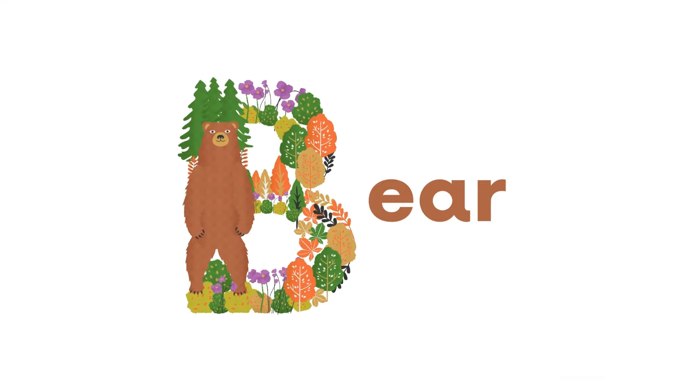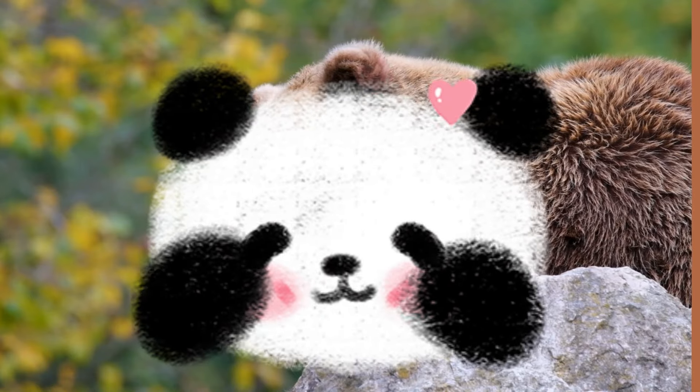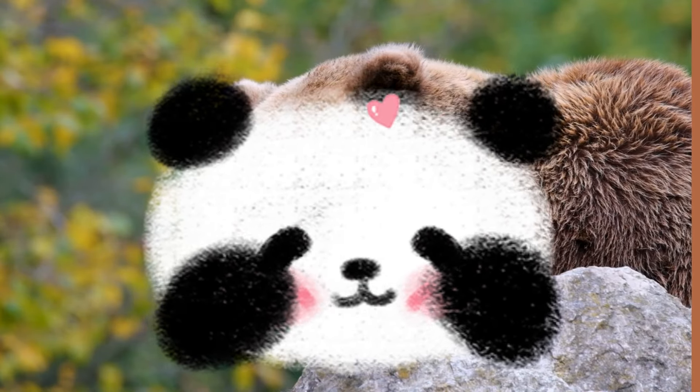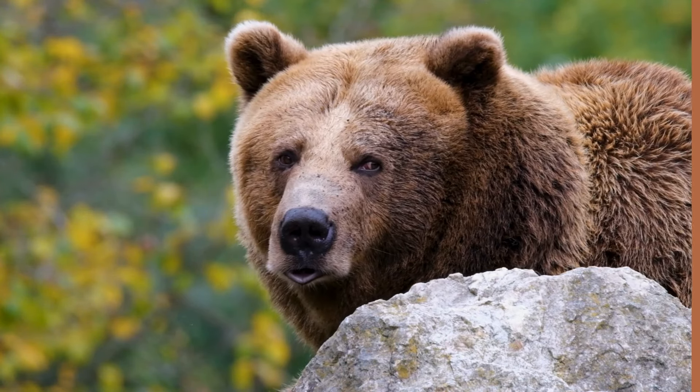B for bear. Bears are mammals. There are different species of bears such as the grizzly bear, polar bear, black bear, and panda bear. Bears are omnivores, which means they eat both plants and meat.